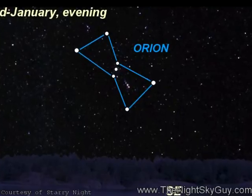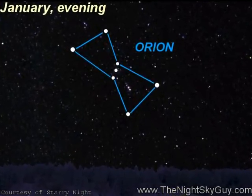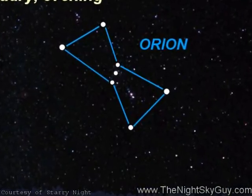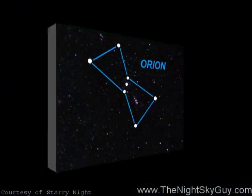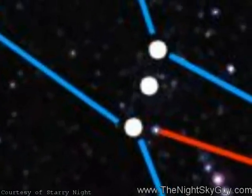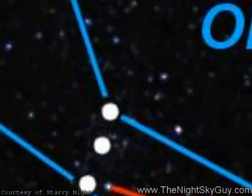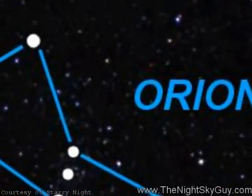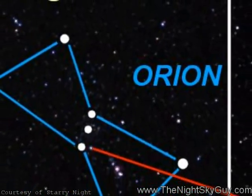To find Orion, face the southern sky around mid-evening, and a line of three stars are sure to catch your eye. This stellar trio represents the Great Hunter's belt. Each of these blue-white colored stars are many times larger than our own sun and lie between 800 and 1400 light-years from Earth.